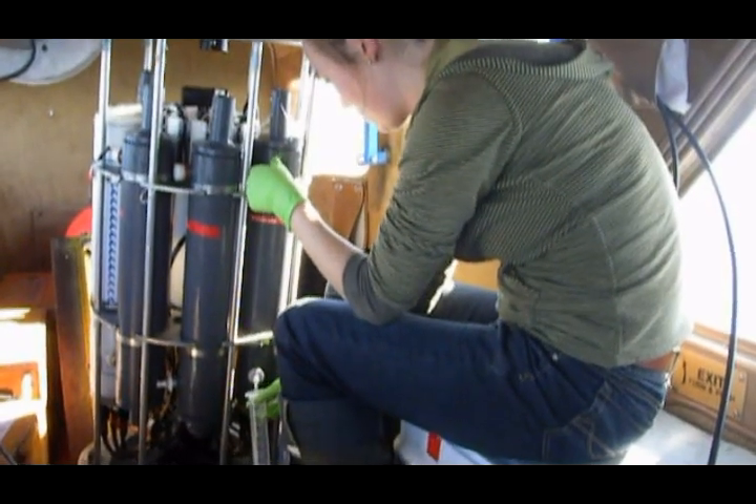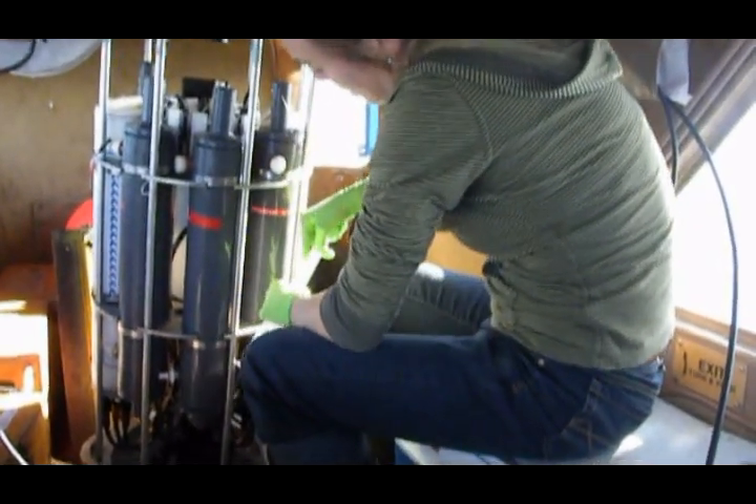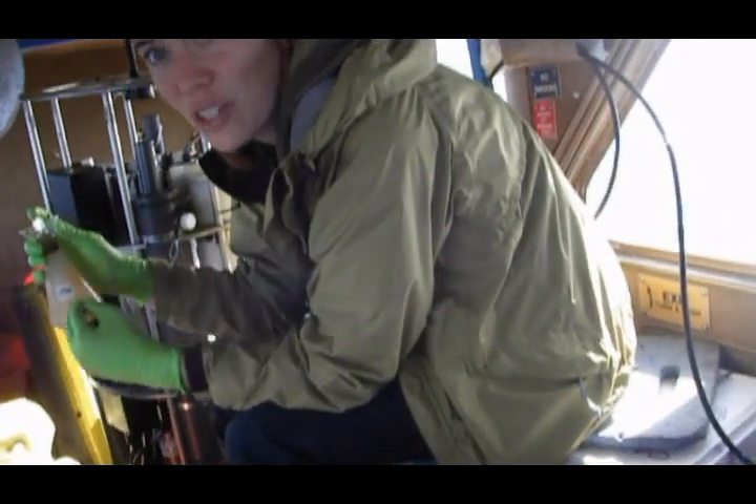The CTD package has four bottles on it that I can program to fire at any depth. Once those are closed and have water from a particular depth, I bring that back up into the plane and then I can take chlorophyll samples and nutrients.